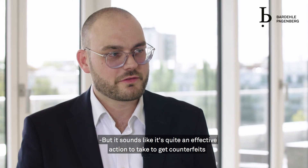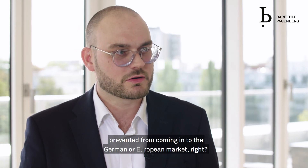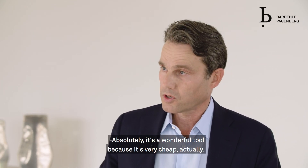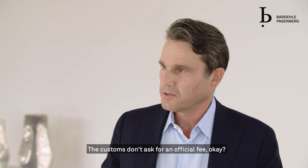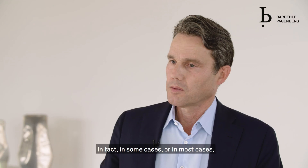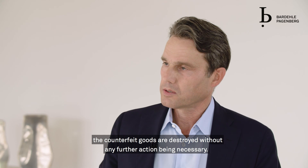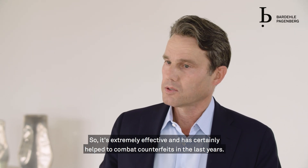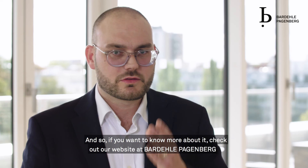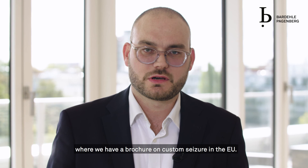It's quite an effective action to take to prevent counterfeits from coming into the German or European market. Absolutely — it's a wonderful tool because it's very cheap. Customs don't ask for an official fee, and typically with minimum information you can get very quick results. In most cases, the counterfeit goods are destroyed without any further action being necessary. It's extremely effective and has certainly helped to combat counterfeiting in recent years. If you want to know more, check out our website at Badele where we have a brochure on custom seizure in the EU.